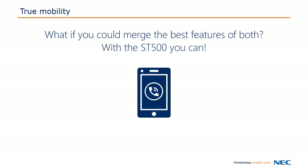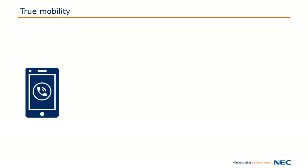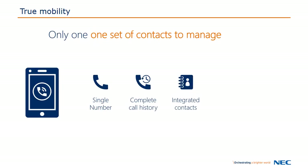Well, with the ST500, you can. The ST500 offers you true mobility. People only need to have one number to call you on. You now have a complete call history with access to all the contacts you have on your smartphone.